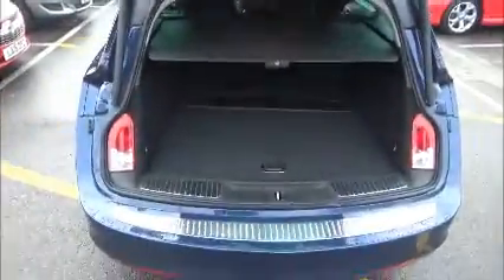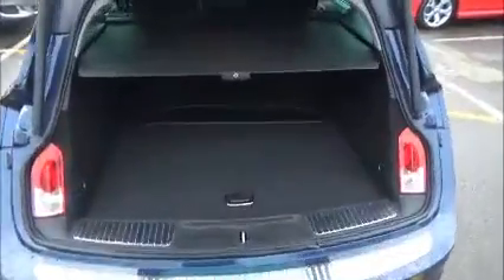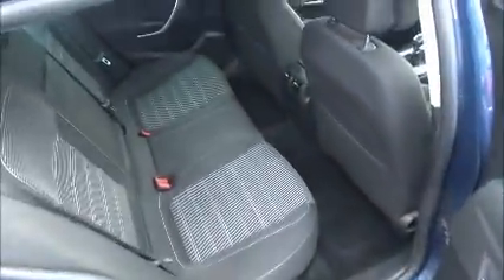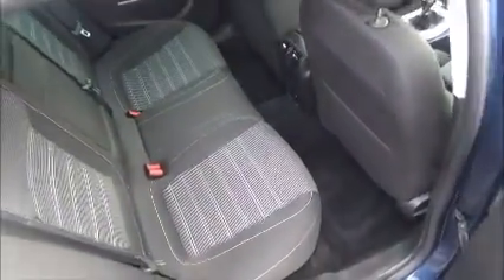You'll see this car has very good storage space. Moving inside the car, it has a full cloth interior with very generous legroom in the back. It also has ISOFIX points for child seats.